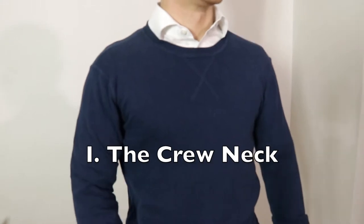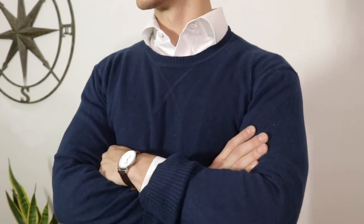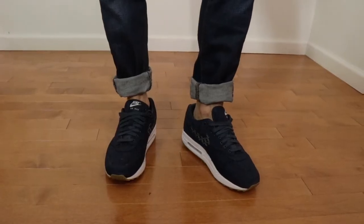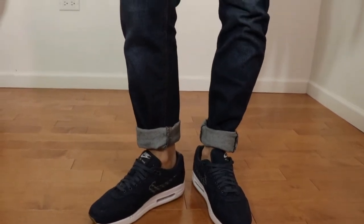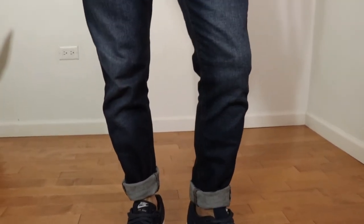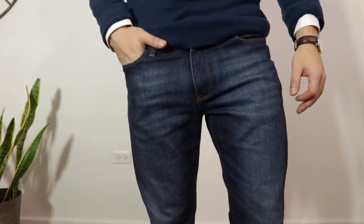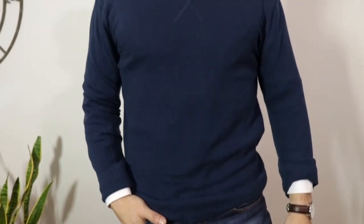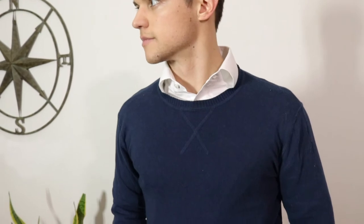To kick things off, we are looking at the crew neck sweater. There are not many sweaters that are more classic than this one — no collar, round neck. We've given this smart casual look a sporty twist by putting on some indigo blue trainers from Nike and matching blue indigo denim from our friends over at Mott & Bow. Perfectly fitting. And to finish off this polished look, we've thrown on a freshly pressed white spread collar shirt from our friends over at The Tie Bar. Check them out — links in the description.